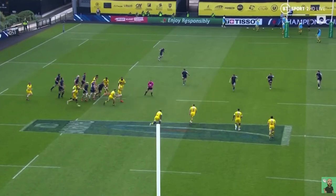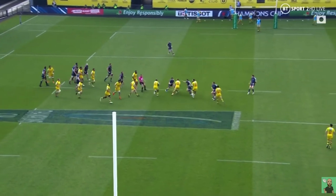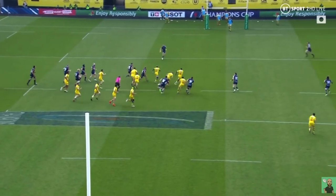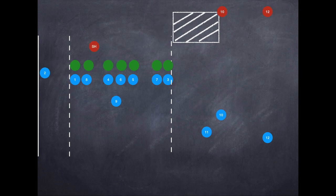So last week we looked at this option where the attack exploited the fact there was no tail gunner. Here we can see the space the teams are looking to exploit, and on occasion sometimes the defense will actually have that tail gunner or scrum half in a different position, which we see here, but it's the same space.